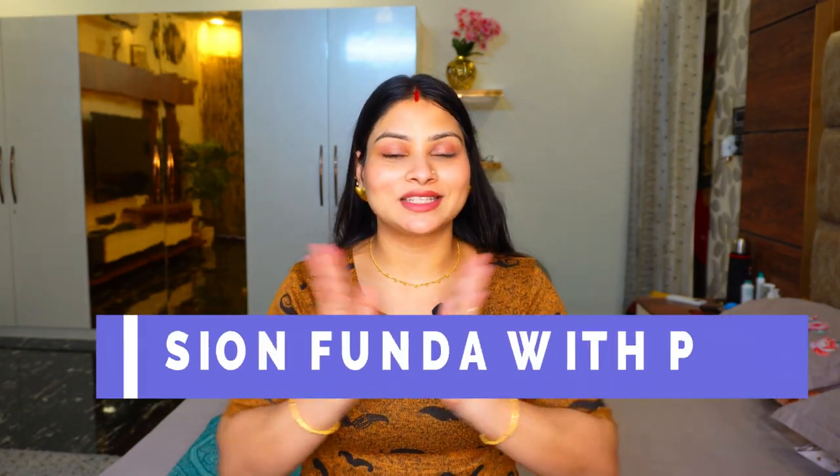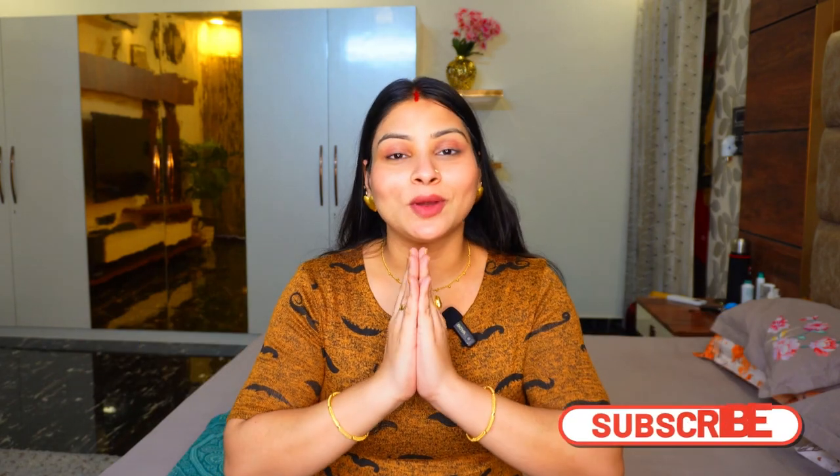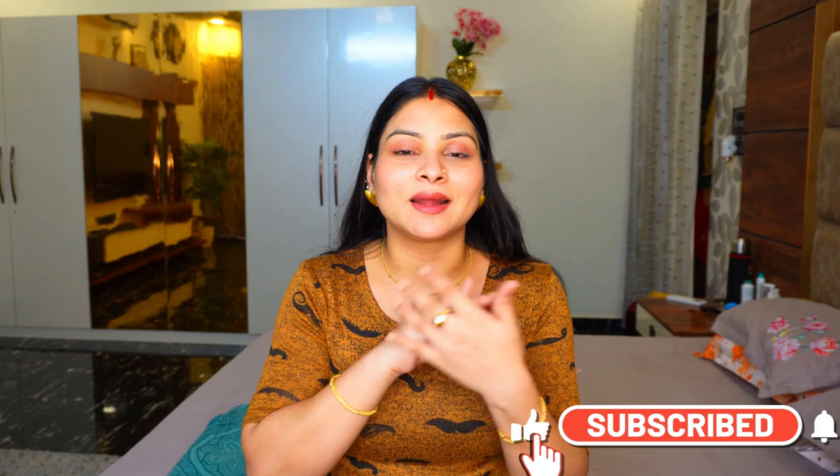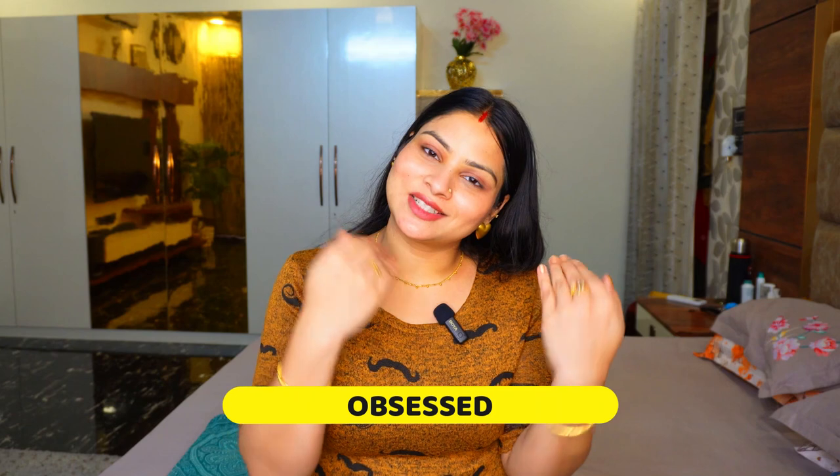Hi everyone, welcome back to my channel Fashion Panda with Pooh. I am Pooja and in today's video I am going to share many amazing things which I have purchased online. They are amazing, plus super affordable, and quality 10 on 10. I am obsessed with them, so without any further delay, let's quickly jump to the video.